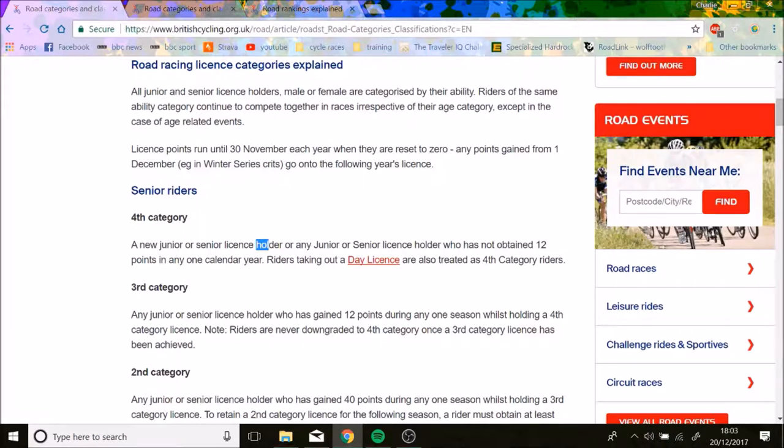To get up to third category, you basically need 12 points in one year. That's normally two top threes, or two top fives basically gets you that.